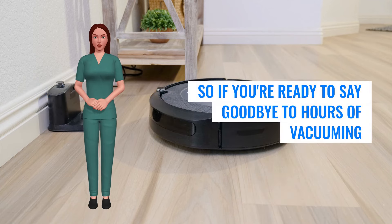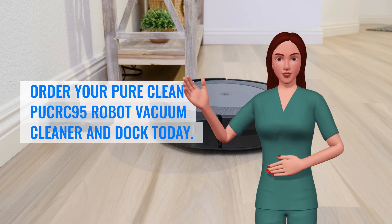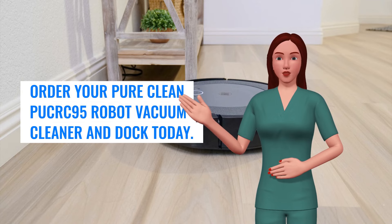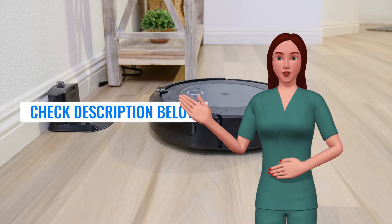So if you're ready to say goodbye to hours of vacuuming and hello to a cleaner, healthier home, order your Pure Clean PooCrick 95 Robot Vacuum Cleaner and Dock today. Pure Clean, the smarter way to clean. Check description below.